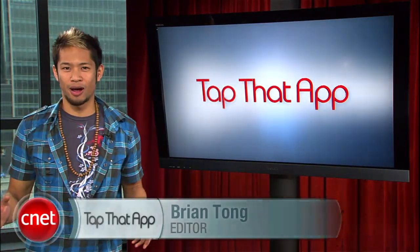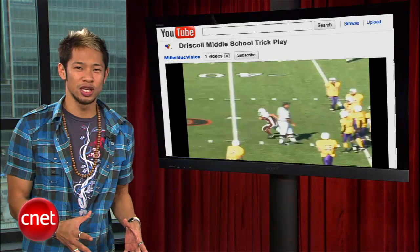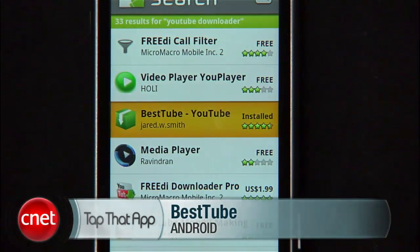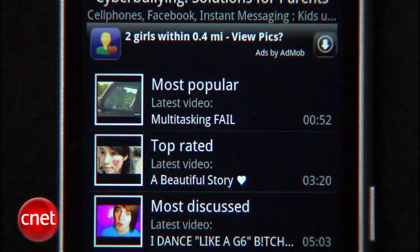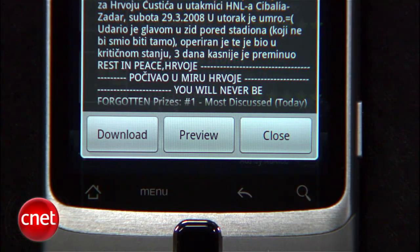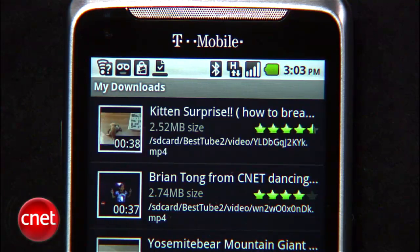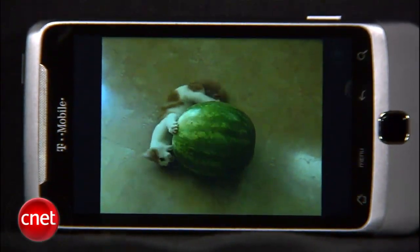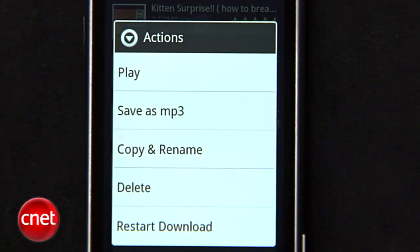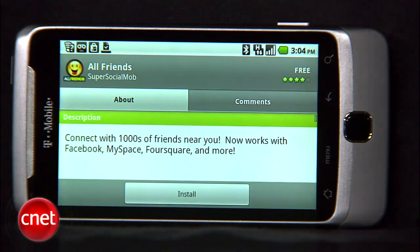Hey guys, welcome to Tap That App. I'm Brian Tong, and this is the show where we cover the hottest apps in the mobile space. We all love watching YouTube videos on the go, but what if you want to save those videos to your phone so you can watch the high-quality versions anytime? Check out the free app in the Android Marketplace called BestTube by Jared W. Smith for Android phones. The app showcases the most popular and top-rated videos, but you can also search for a video you're looking for. Once you've found it, you'll have the option to preview it or download it directly to your phone's SD card. You'll want to make sure you're on WiFi when you use this app because the quality of the file will depend on your phone's current bandwidth, and Edge or 3G can be iffy. Once it's downloaded, you can view your favorite YouTube videos whenever and wherever you want, and with a long press you'll also have options to save the file as an MP3 or copy and rename it.